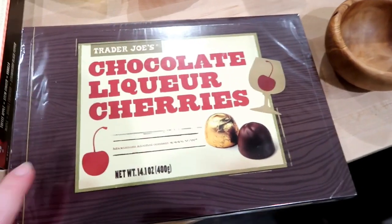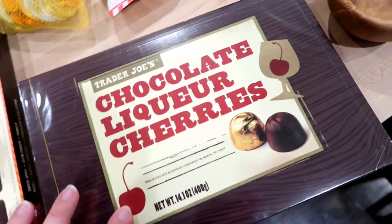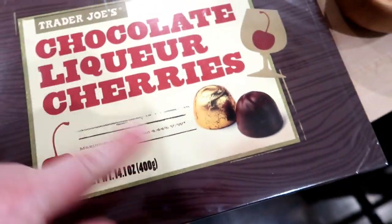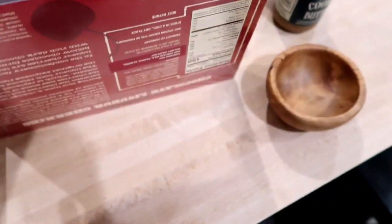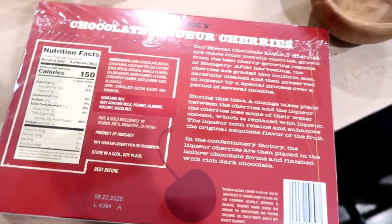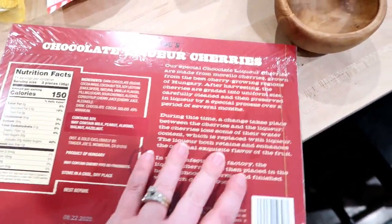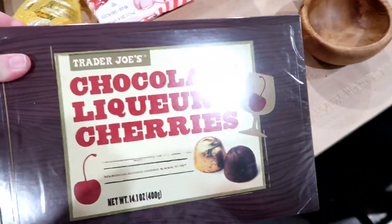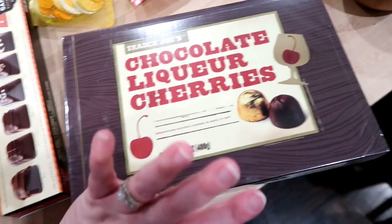These are chocolate liqueur cherries and I got these for Adam. It does say they have alcohol content in them, so just be cautious — these aren't for kids. He really loves chocolate covered cherries; it's one of his favorite candies and I always get him chocolate covered cherries for Christmas. So I thought this would be a fun spin on that.